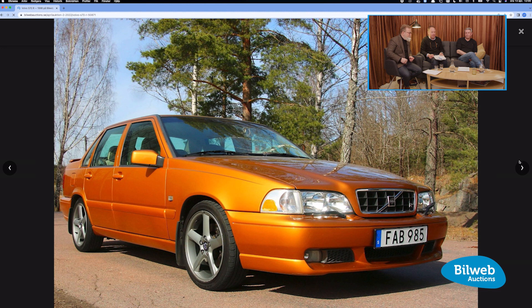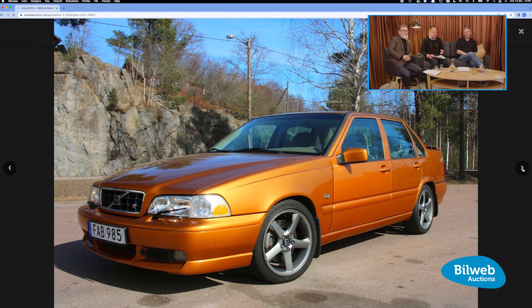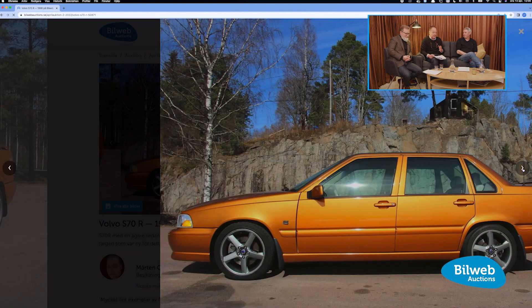A couple of quite rare Volvos — the S70R and V70R. Two things make these worth talking about. First, the models themselves: they came from Volvo as real supercars, because Volvo was competing with the same body — before the 850 — and winning quite a lot in British Touring Cars, even racing with the station wagon, which made other brands a little angry. To be eligible to compete, they needed to produce a certain number of road cars, and those were sold for more than double the price of the normal version.